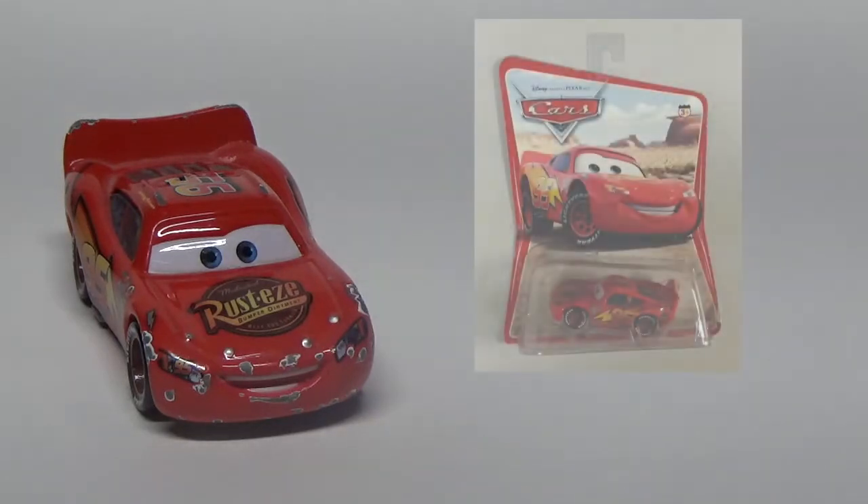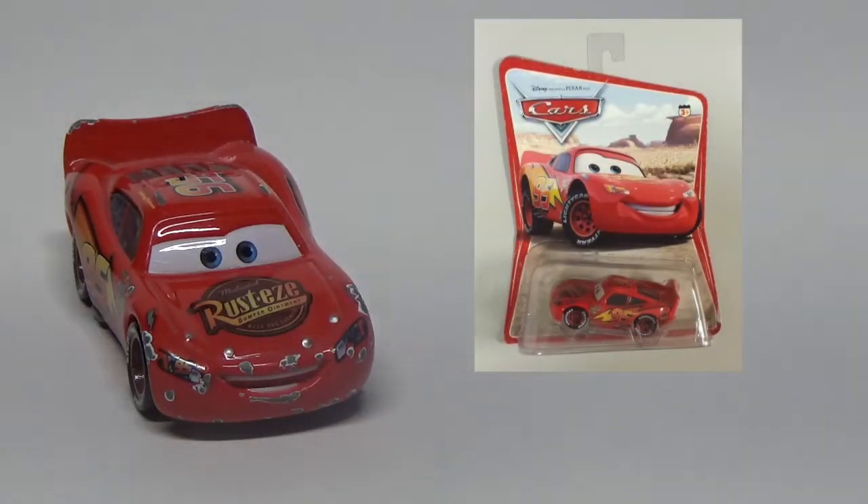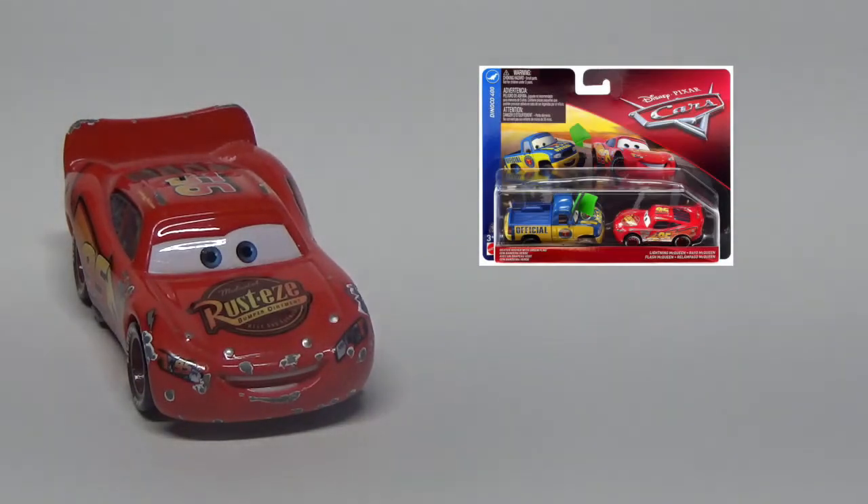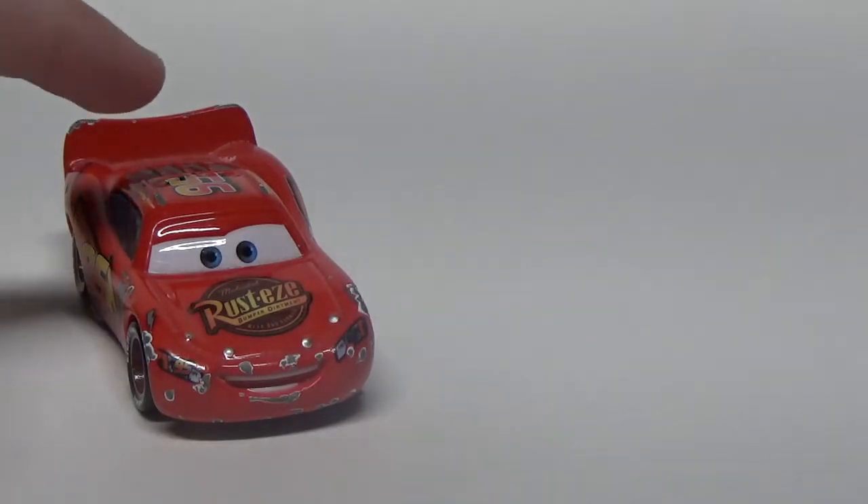He's been released numerous times from 2006 all the way up to present, from both Thailand and China. However, as I said in the appearance section, he is technically a variant as he has no Rusty's logo on the spoiler. That was changed in around 2008 or 2009, I believe.